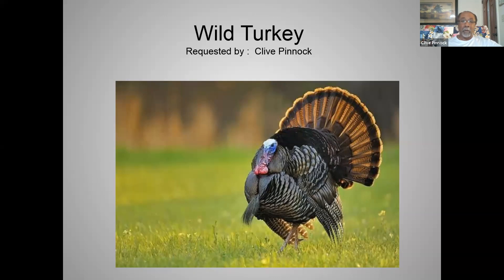Most people are probably not aware that there are actually only two species of turkey: one in North America and the Ocellated turkey, which is in Central America. The North American species is divided into five subspecies: the Eastern, the Florida (Osceola), the Rio Grande, the Merriam's, and the Gould's. All five subspecies exist here in North America.